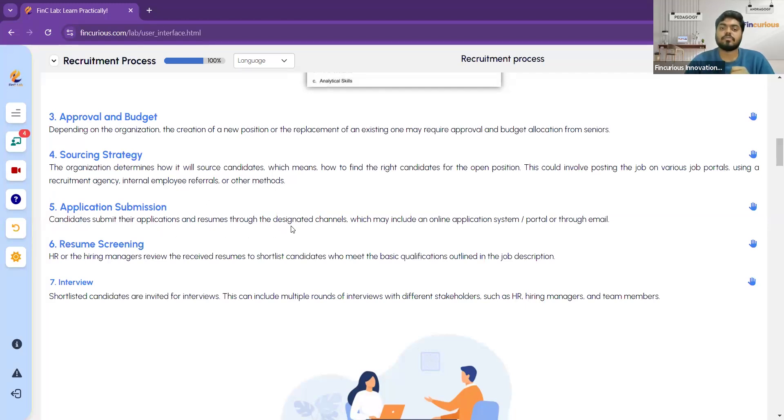The fifth step is application submission. Candidates submit their applications and resumes through designated channels, which may include an online application system or portal, or through email. When the HR receives the resume of a candidate, that is called application submission.